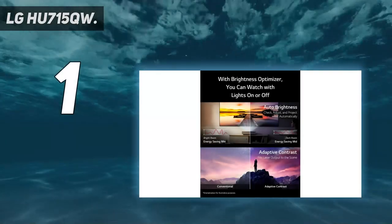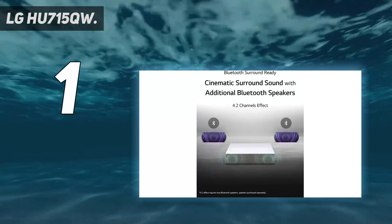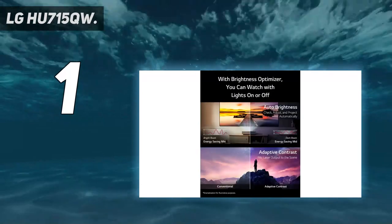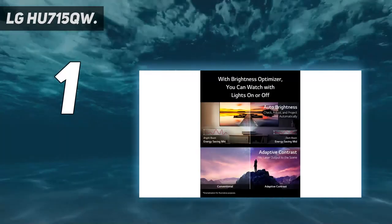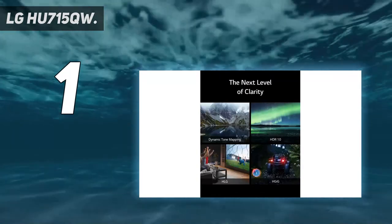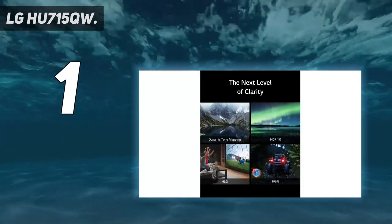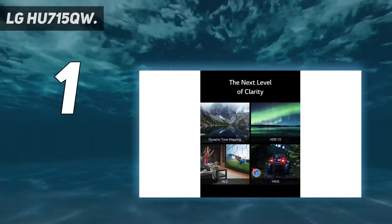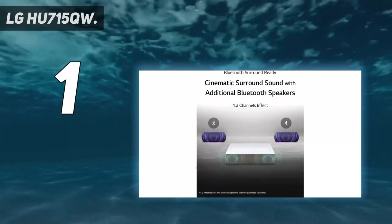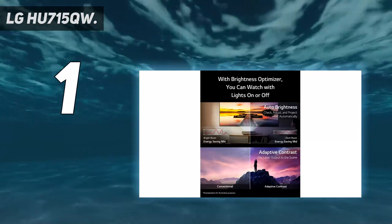And number 1: the LG HU715QW. Are you prepared to create a home theater in your living room? You can do so with the LG HU715QW, the best laser projector available. It can project movies, games, and shows onto screens up to 120 inches using 2500 ANSI lumens — perfect for big-game nights or binge-watching your favorite show. It can produce an 80-inch screen at less than 5 inches from the wall thanks to its ultra-short 0.22 throw ratio.